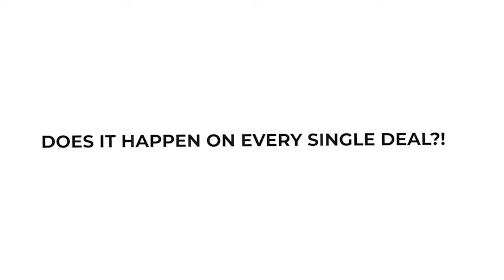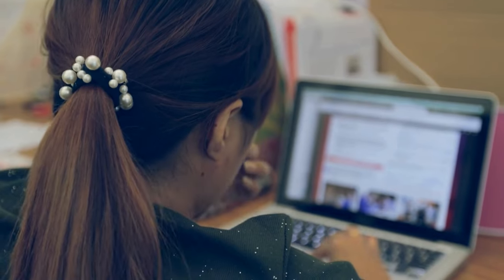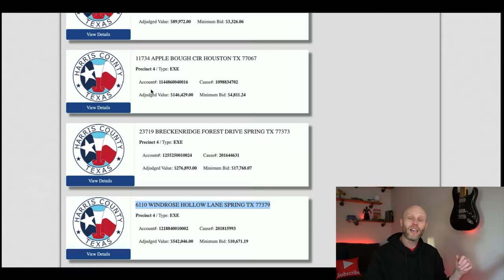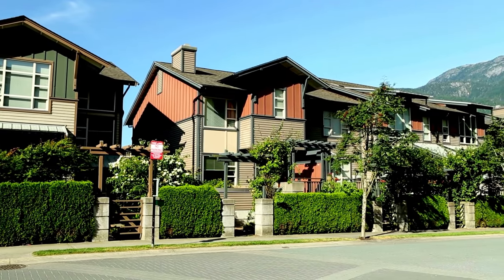Does it happen on every single deal? No. But maybe it happens for you. On average I'd say about one in seven out of the gate, and then you get better — it depends on how many properties you look at. Personally, I like to have about 100 properties on my list. As we get close to the auction, that list whittles down to 10 to 15. Getting one in seven, I could walk away with one, two, or three properties every single time I go.